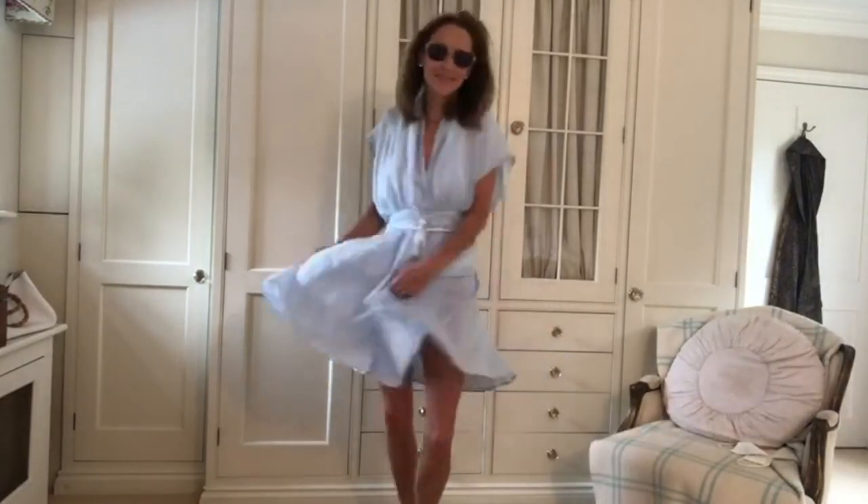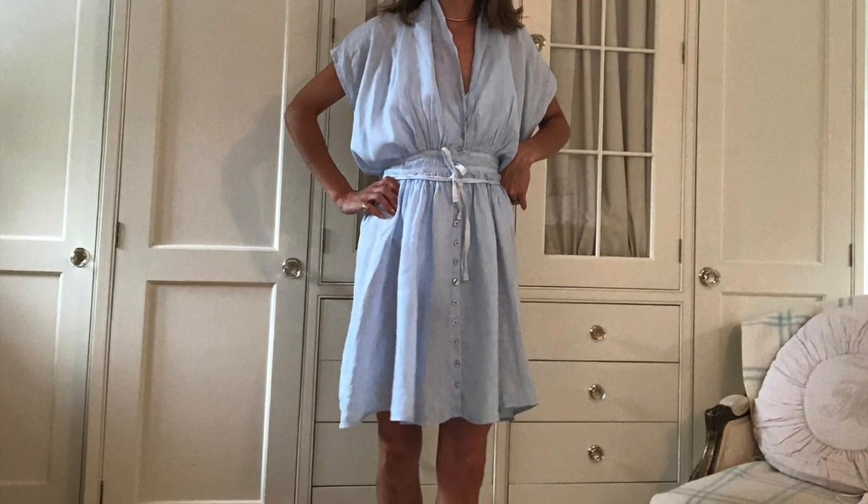This pale blue linen dress I bought many years ago from a friend's shop which is sadly no longer there, but it's really versatile. You can wear it with a pair of white jeans and heels to dress it up, or just throw it over some swimwear and go have a bit of lunch. Thank you for watching and I hope you have a fabulous weekend.